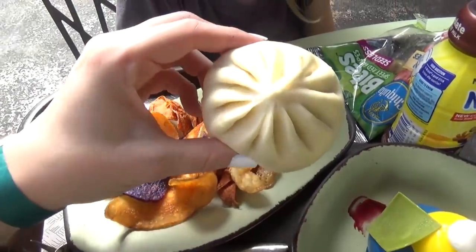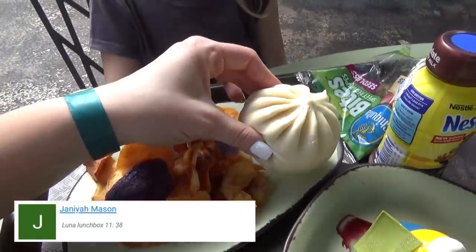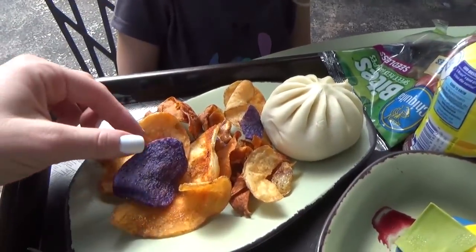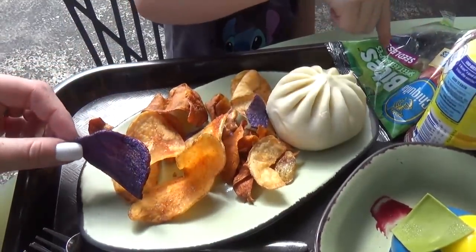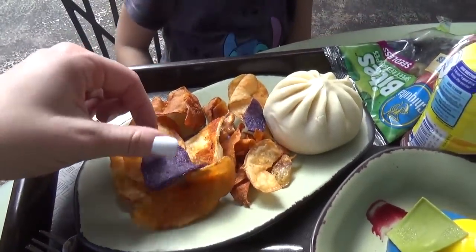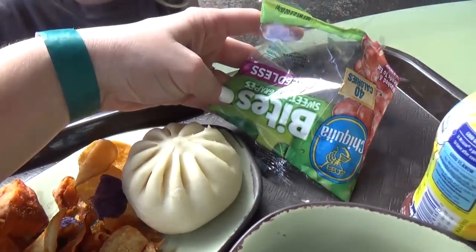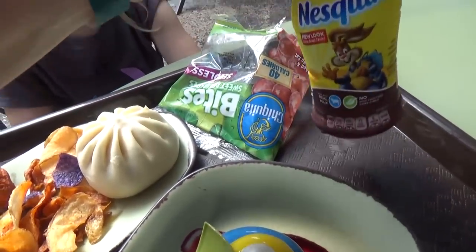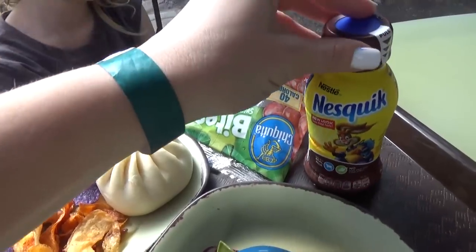We went ahead and ordered the kids meal, which comes with this cheeseburger steamed pod. It also comes with some vegetable chips — taro chips, sweet potato, purple potato, parsnips, and some cassava chips. This also comes with a side of fruit, and it also comes with a drink. The kids got to choose between juice or milk, and they chose milk.